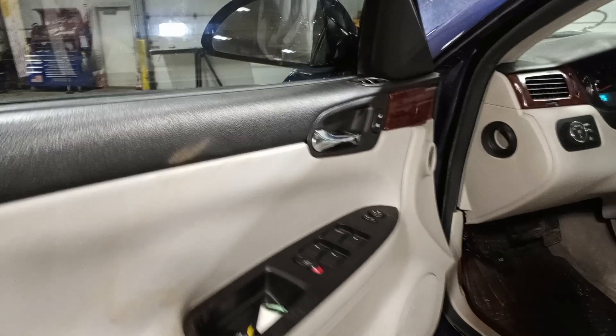Black and gray cloth interior, power driver seat, driver wheel bag is deployed.